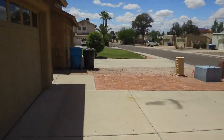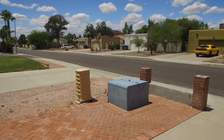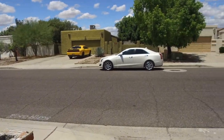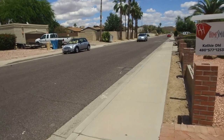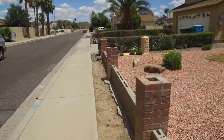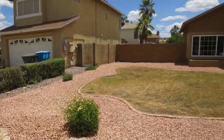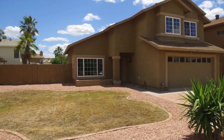Good morning! Today I am at 1417 East Westcott and I am going to give you a brief tour of this home. We are looking up the street just a little bit, kind of getting an idea of the neighborhood and the house itself.